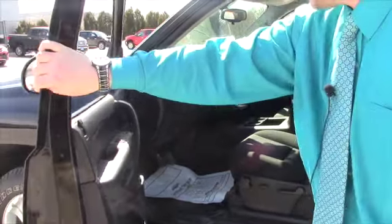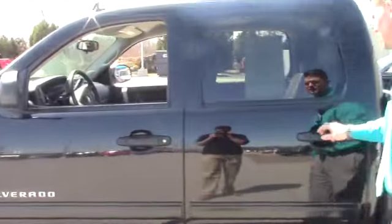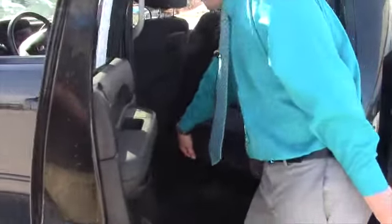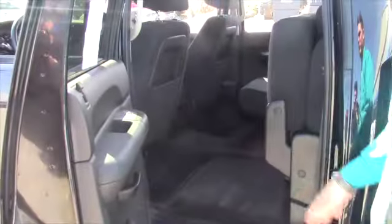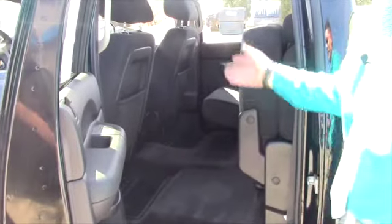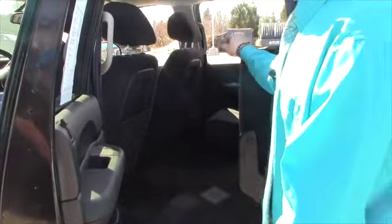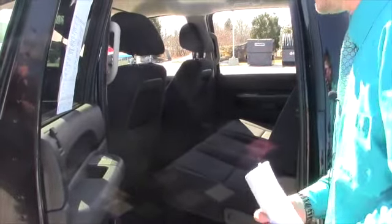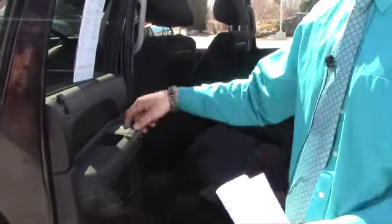I just wanted to make you a quick video to go over a few of the options that it has. We could put a bed liner in it since it doesn't have one. These seats just flip right up, which gives you plenty of access room in there for a dog or any supplies that you might need for a weekend's chore or project.